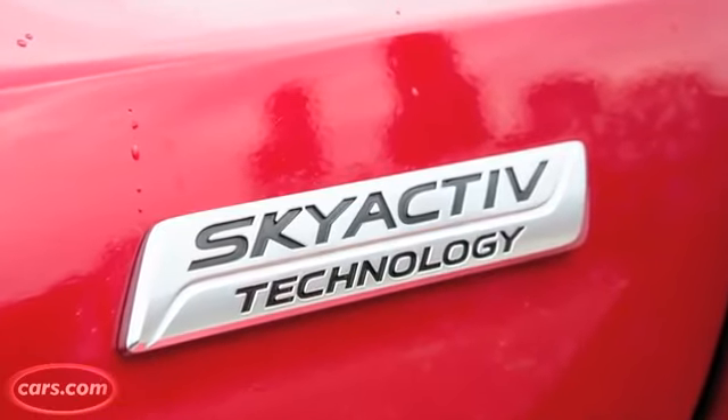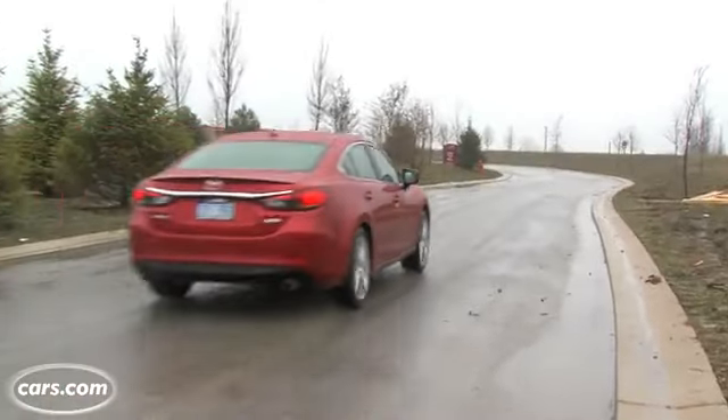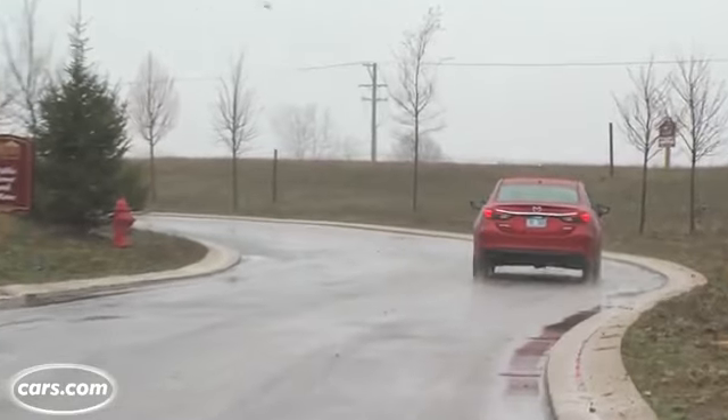The new Mazda 6 is the second Mazda vehicle to get the automaker's full suite of SkyActiv technologies, which is Mazda's term for its fuel-saving technology. And it works to good effect in this car. The version with the automatic transmission is rated at 26 miles per gallon in the city and 38 miles per gallon on the highway, which is near the top of the midsize family sedan class.